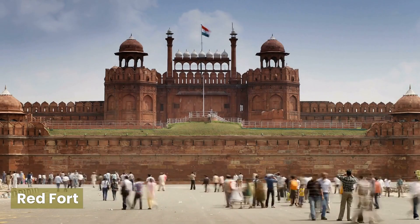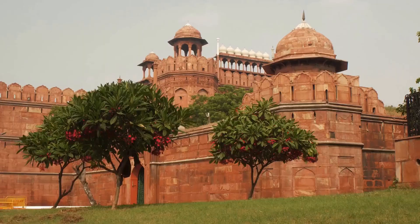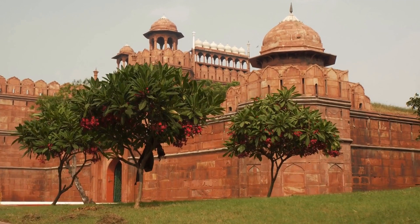Built by the Mughal Emperor Shah Jahan in the 17th century, the fort is made of red sandstone and features impressive architecture, including the Diwan-i-Khas (Hall of Private Audience) and the Moti Masjid (Pearl Mosque).